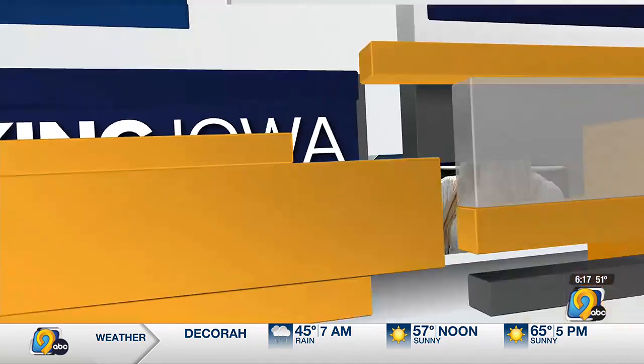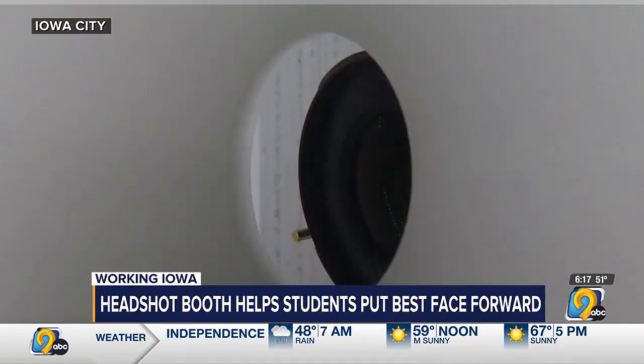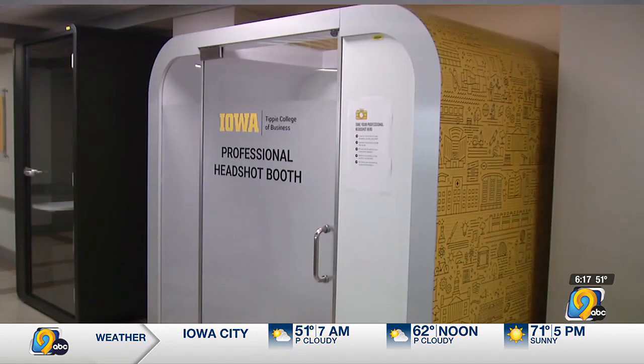A headshot photo booth at the University of Iowa is helping students put their best face forward. I got an up-close look at how it works in this week's Working Iowa. If a picture is worth 1,000 words, the headshot booth on the third floor of the University of Iowa's Papa John Business Building would have a lot to say.